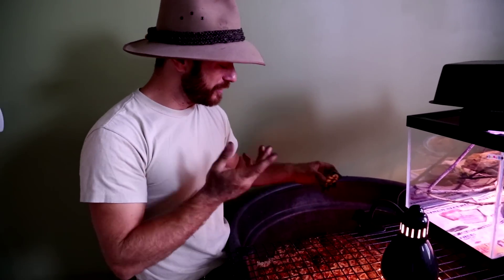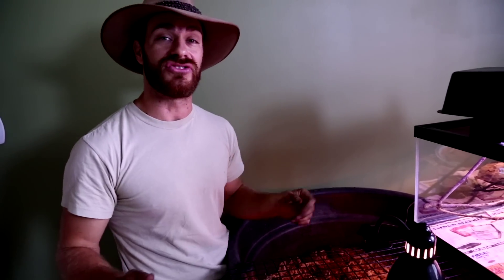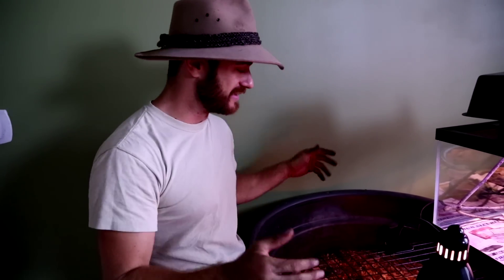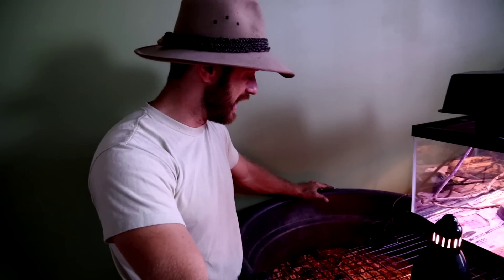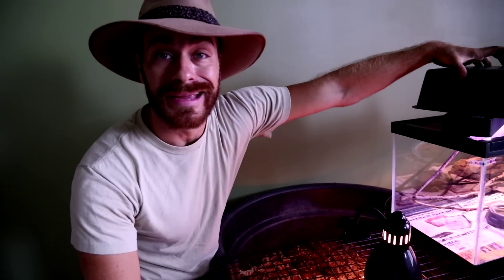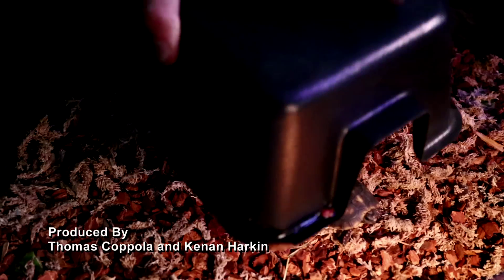I hope you enjoyed this little episode about the Redfoot tortoise. It's a fantastic species — you should definitely look into getting one because they don't get huge, they eat very well, a wide variety of fruits and vegetables, and they do fantastic in captivity. We're going to leave the nursery kids here to do their thing, and we'll see you on another episode. So long.